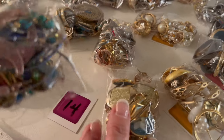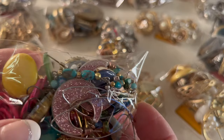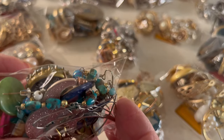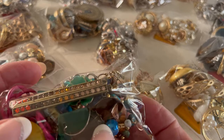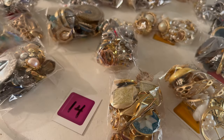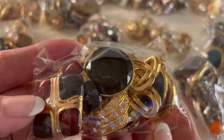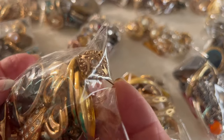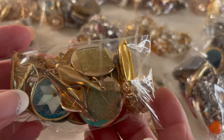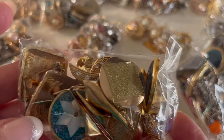Next we have number fourteen. This one is really fun — looks like bottle caps in there, perhaps some turquoise, or maybe howlite, not sure. This one is pouch number fourteen. Pouch number fifteen — this one looks beautiful. This is a nice pouch. There's some alpaca in there — very pretty. This is a nice little pouch to sell on.